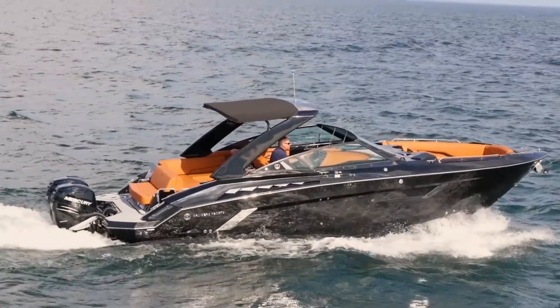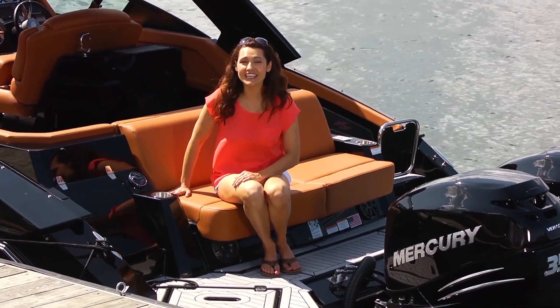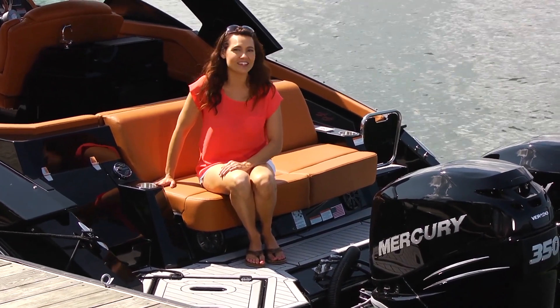Now this is a sharp-looking yacht. With its raked jet black hull, the 338 looks more like a vision from a movie than something real.